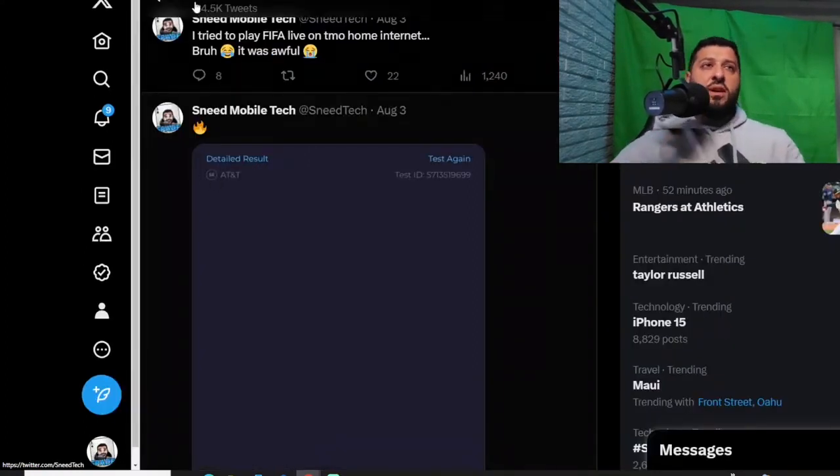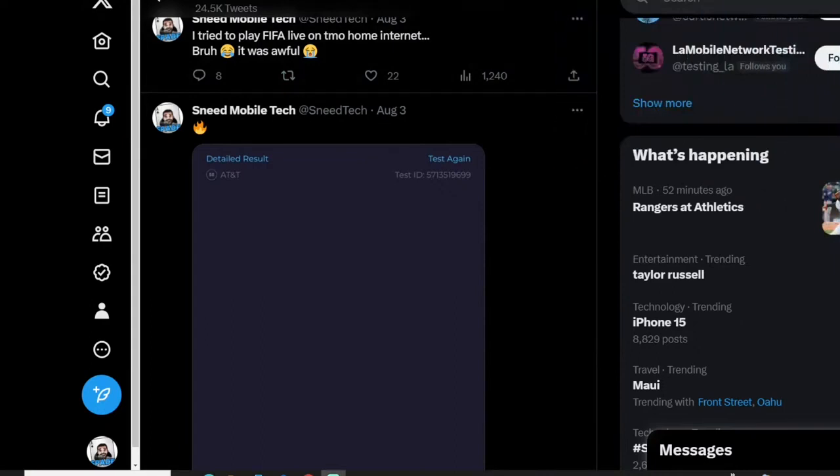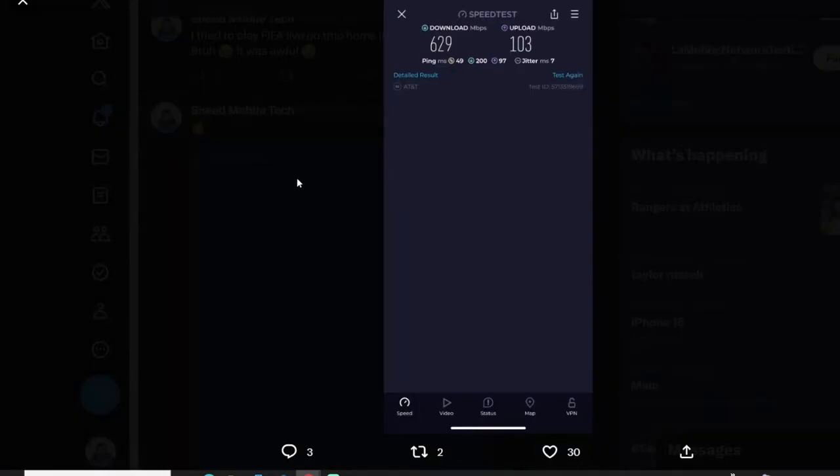Let me zoom in a little bit here and I'm going to get rid of me for a moment. I want to share some stuff with you all that you can find on my Twitter page, a.k.a. X, I guess. Alright, this is from August 3rd, which would have been last week.